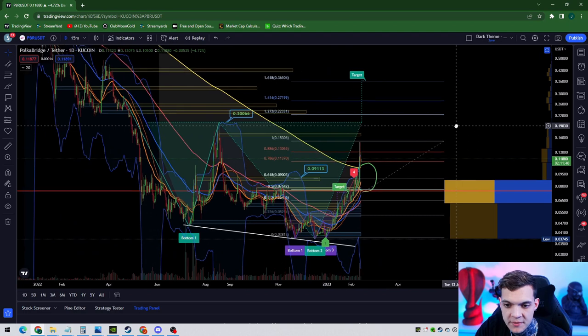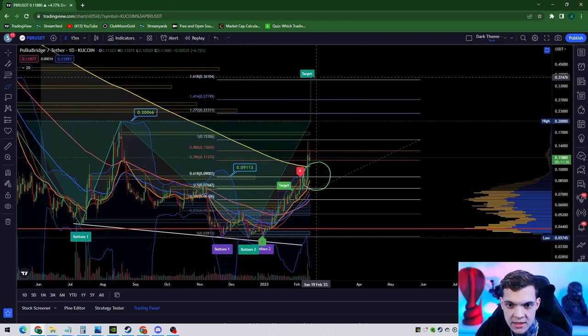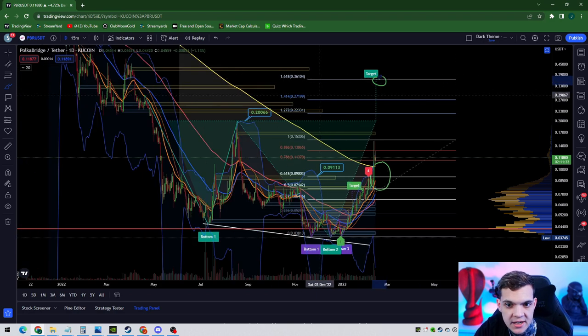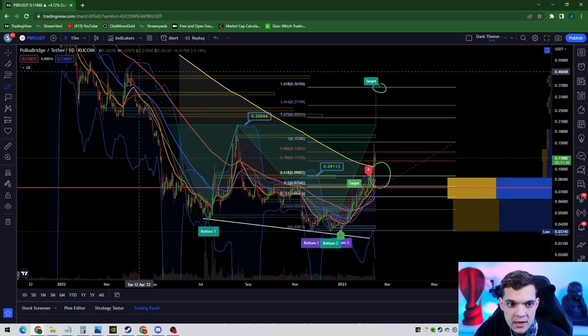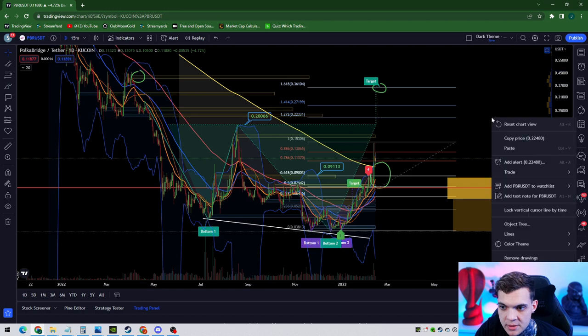Hypothetically, if you throw up a Fibonacci on the daily — you can't make this stuff up — the neckline target is around 38 cents, which would be a wick to possibly 48 cents, which was our target on the higher time frames.